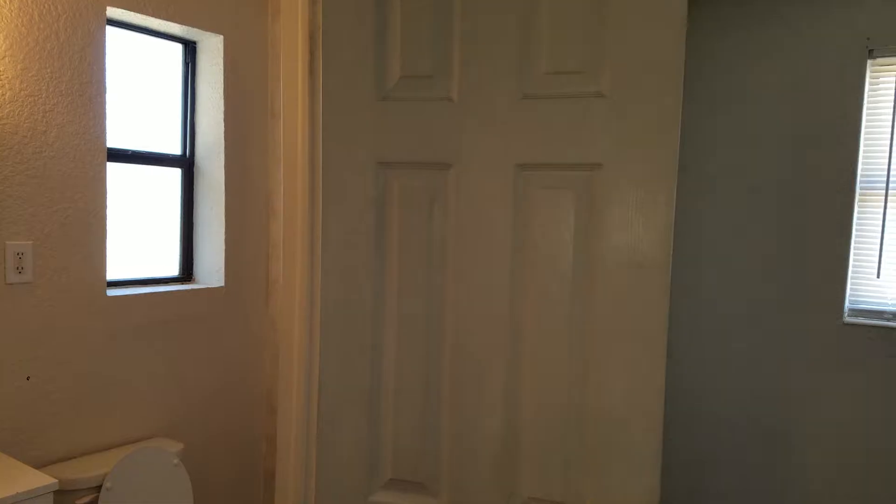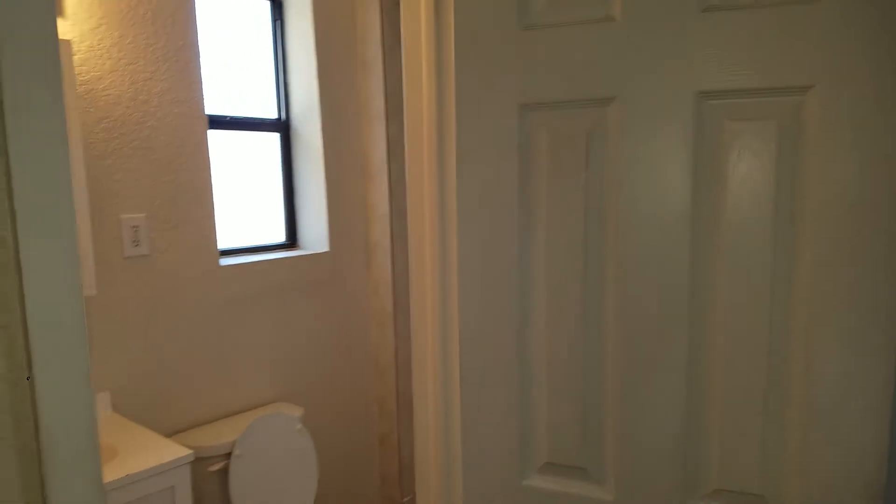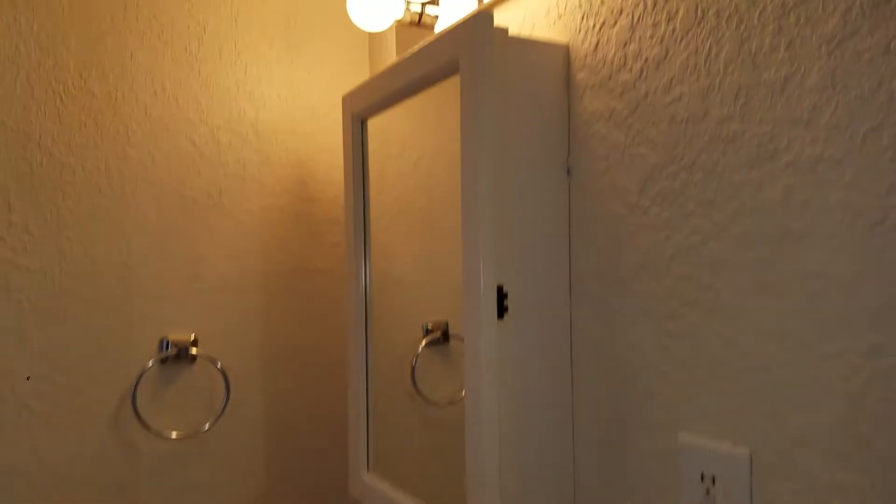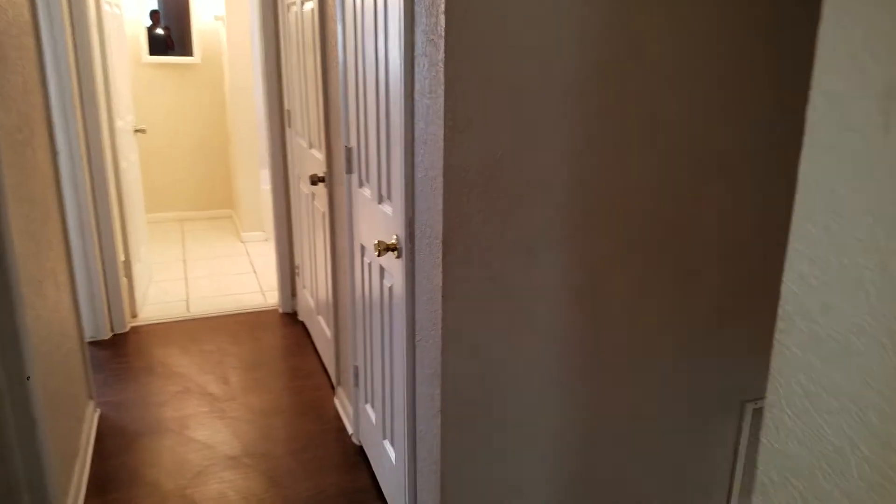Very large room. It's got the master bathroom attached as well as a large walk-in closet. The master bath has a stand-up shower. And that's everything over here at 7826 Renault Drive. This property is ready to rent.